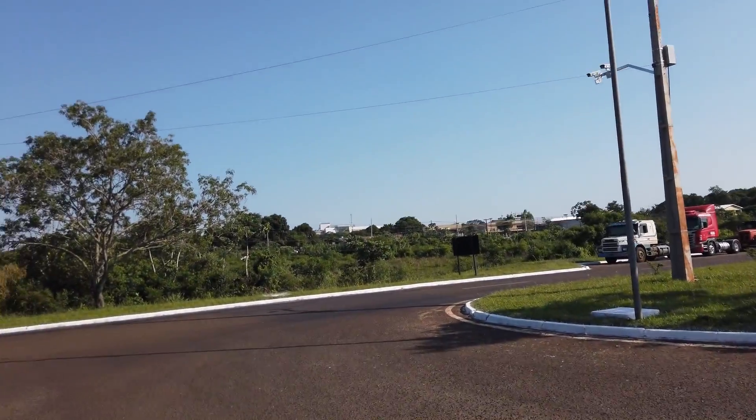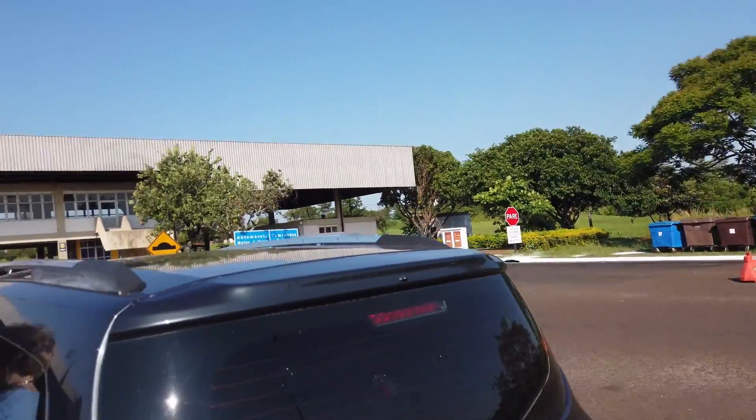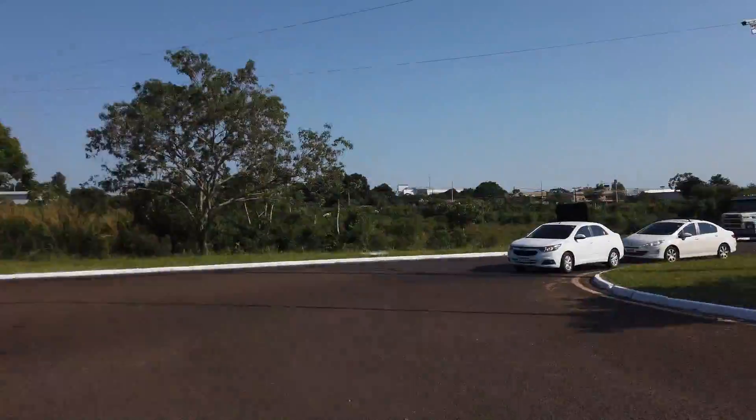We made it to the Argentinian border. The guide went in with our passports to check us in — don't know if we're going to be needed. We decided to get out and stretch our legs before we continue on to the other side. This is the border between Argentina on the other side and Brazil on this side. This is Iguazú.